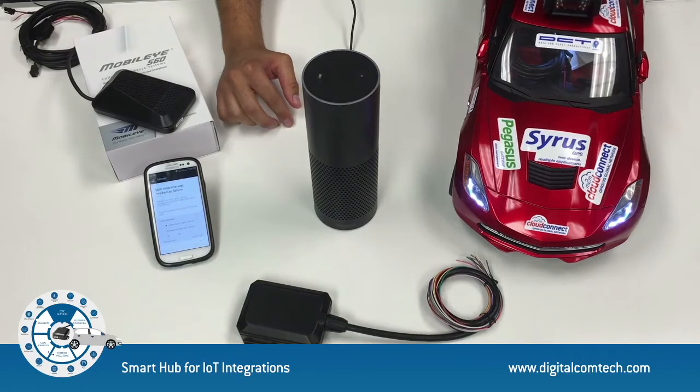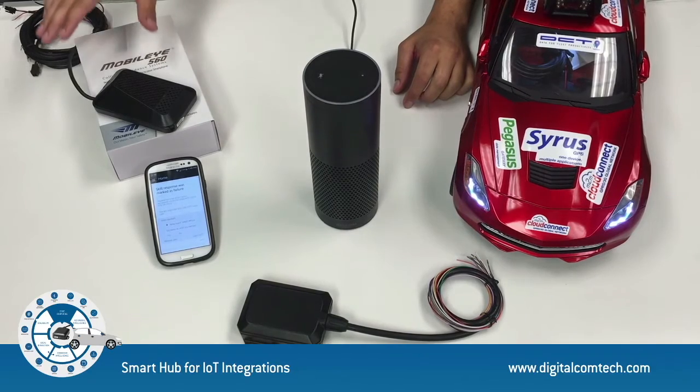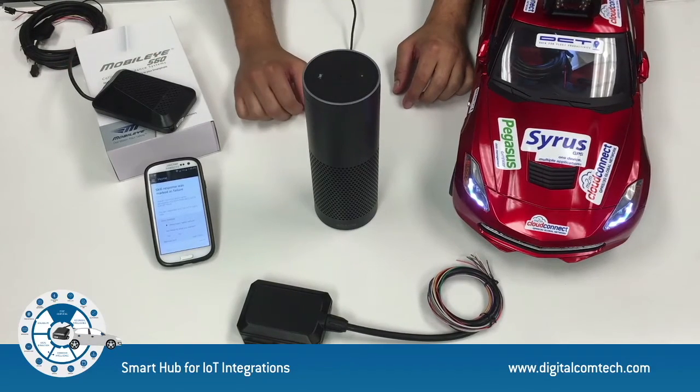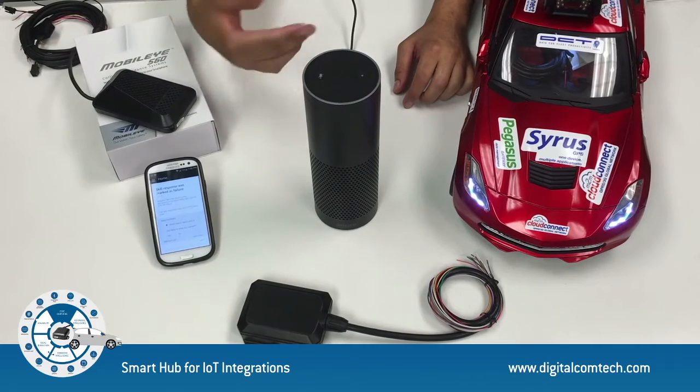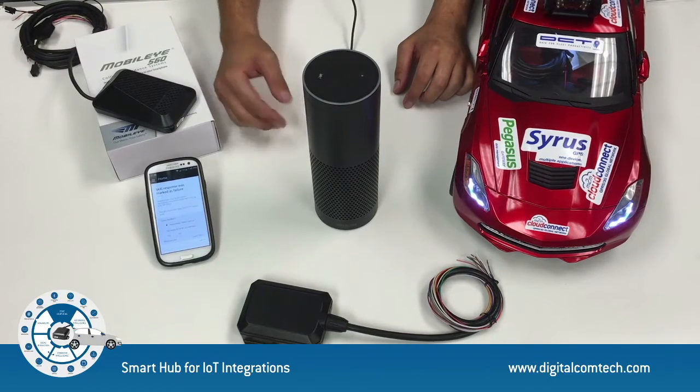Now one of the vehicles in the fleet is this demo car, but we are also interacting with other vehicles in the fleet that have very advanced accessories connected, such as Mobileye, a collision avoidance system. We want to demonstrate that not only are we getting data, but we're also sending real instructions to automate a fleet. In order to show you what's happening, we've created a skill for the Amazon Echo so we can communicate with our Cyrus APIs.